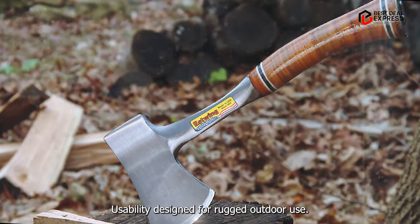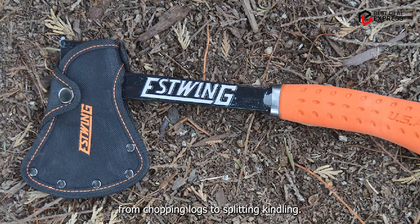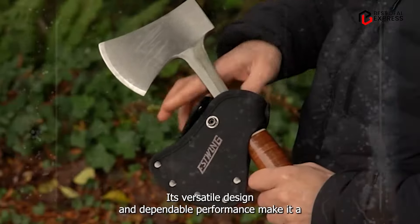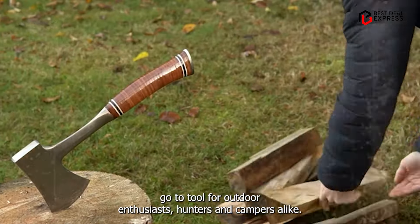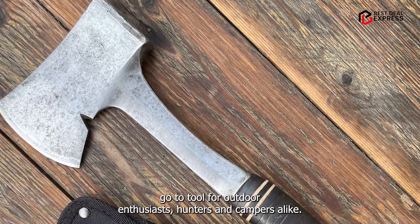Usability: designed for rugged outdoor use, this hatchet is perfect for a wide range of applications, from chopping logs to splitting kindling. Its versatile design and dependable performance make it a go-to tool for outdoor enthusiasts, hunters, and campers alike.